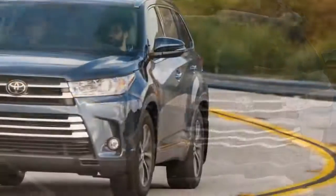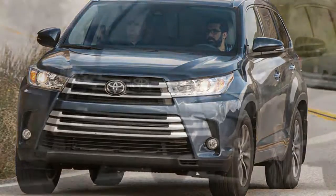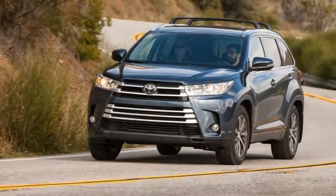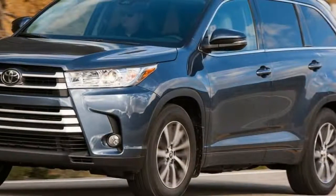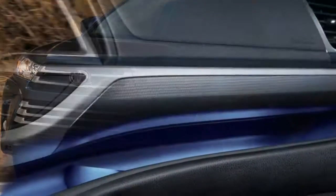Already well known in its 2014 to 2016 form as a comfortable and impressively composed seven-seat family hauler, the refreshed 2017 Kluger is due for Australia in late February. It made its first appearance in March last year as the US market Highlander.